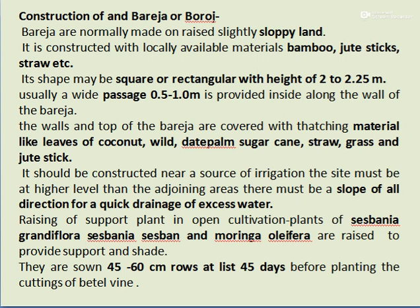The Bareza is normally made on raised, slightly sloped land using locally available materials like bamboo, jute sticks, and straw. Its shape may be square or rectangular with a height of 2 to 2.25 meters, and passages of 0.5 to 1 meter are provided inside. The walls and top are covered with thatching materials like coconut leaves, dead palm leaves, sugarcane, straw, grass, and jute sticks. It must be constructed near a source of irrigation, at a higher level than adjoining areas, with slopes in all directions for quick drainage of excess water.